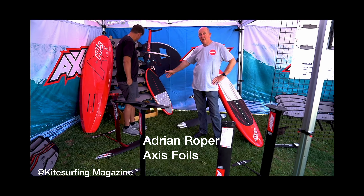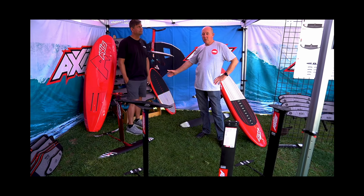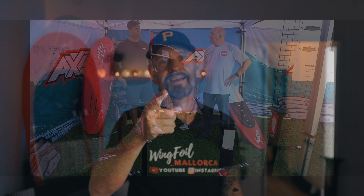We've had the PNG 1300 in our lineup for near on three years now and it's a great wing. It's worked really well. That's probably the easiest wing for somebody to learn to downwind on.